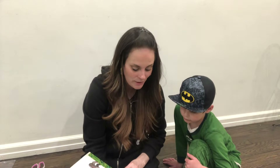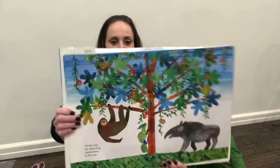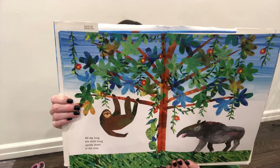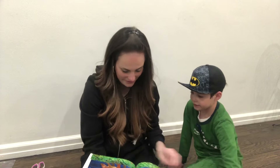All day long, the sloth hung upside down in the tree. That's really lazy. They didn't move really. He didn't move all day in the tree. And in this picture, there's also the anteater. It eats ants. I think that's an anteater. Oh yeah, it looks like one.